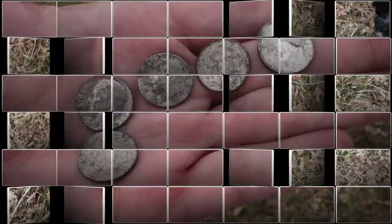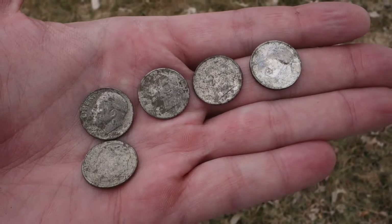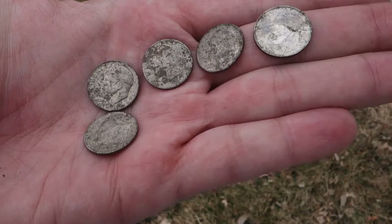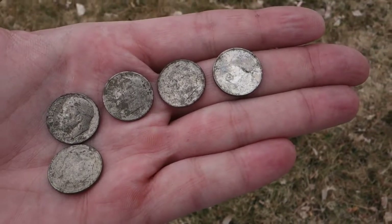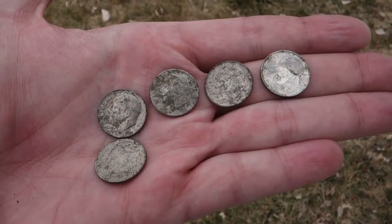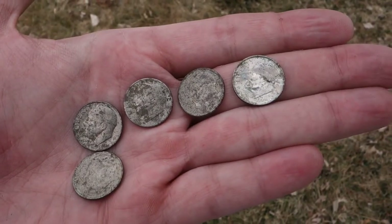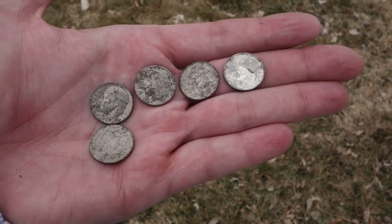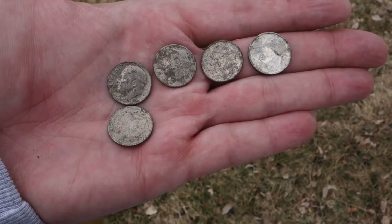I got me a coin spill too — a '74, a '96, and a 2011. Five-dime spill, all about an inch down. Pretty cool.